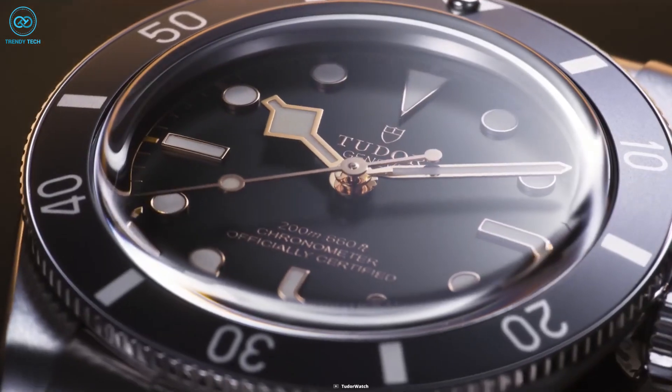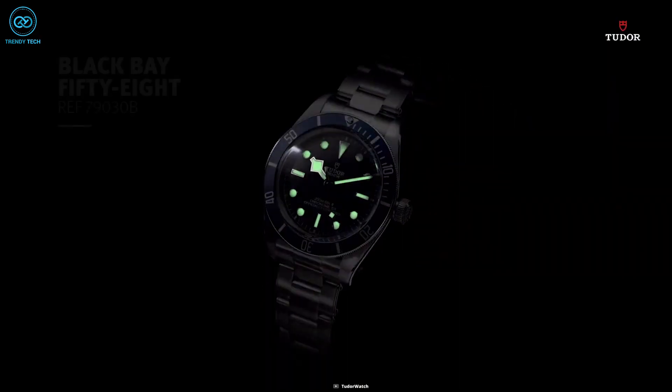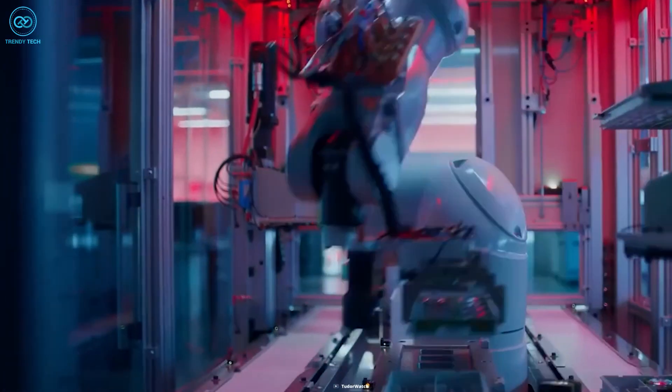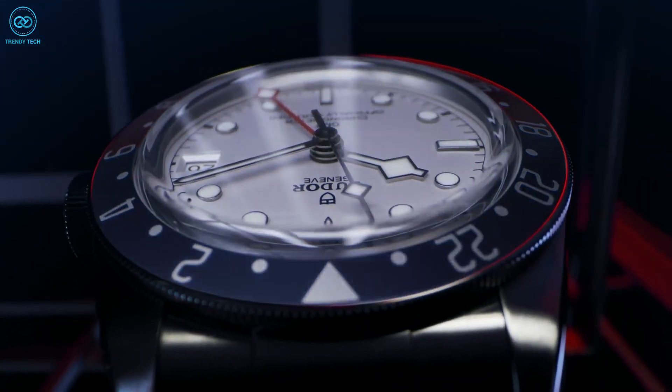That was all about the Tudor Black Bay 54. Do you favor the recent 54 or the more conventional 58? And the most essential question is: how competitive with brands like Rolex do you think these watches are or could be? Please do tell us — we'd love to hear from you.